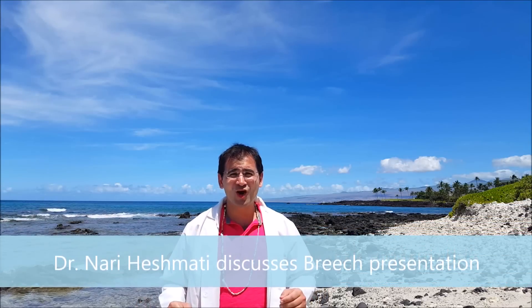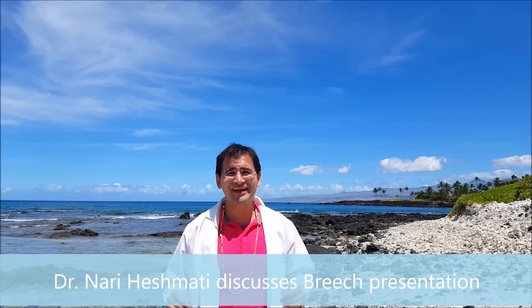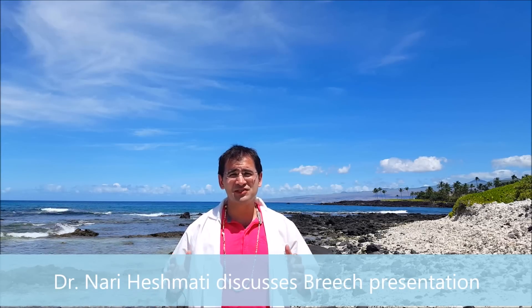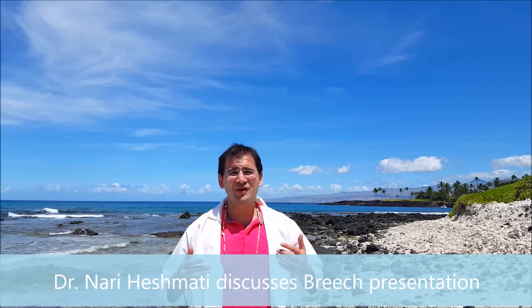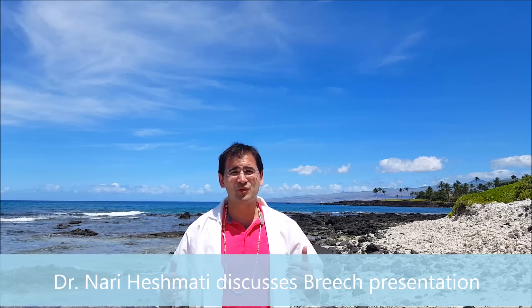Hi everybody. I'm Dr. Nari Heshmadi. I'm a board-certified OB-GYN in the North Puget Sound area near Everett, Washington. Today I'm going to talk to you about different baby positions, specifically breech — why that happens, what implications it has for your pregnancy, and what we can do if you've got a breech baby.